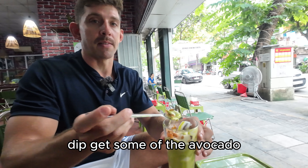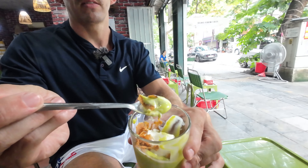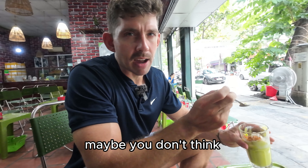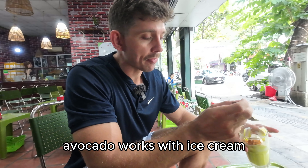Dip in, get some of the avocado. Maybe you don't think avocado works with ice cream — I'm telling you it does. It's perfect.